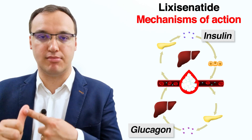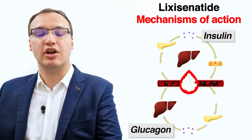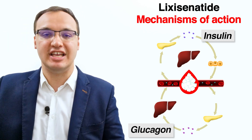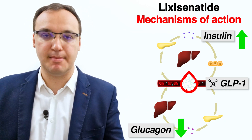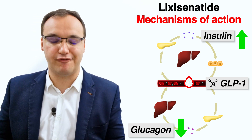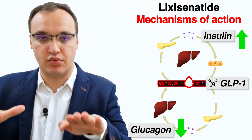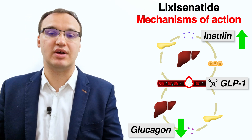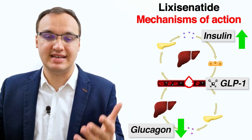Glucagon is a molecule just like insulin but works as a counterpart, meaning that glucagon acts oppositely. Instead of moving glucose into the cells, it promotes and increases glucose in the blood. So when Lixisenatide is in the body, it will decrease the inappropriate secretion of this molecule, and therefore the overall effect causes a raised amount of insulin while having a reduced amount of glucagon, reducing glucose in the blood — which is our primary goal in diabetic patients.